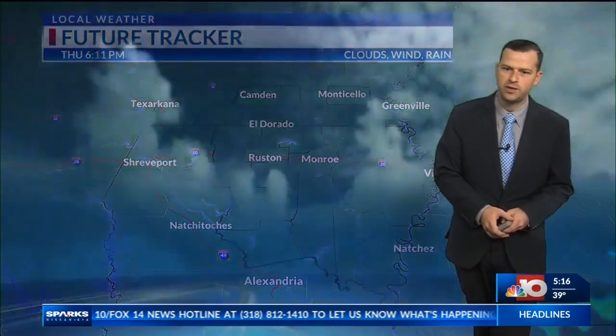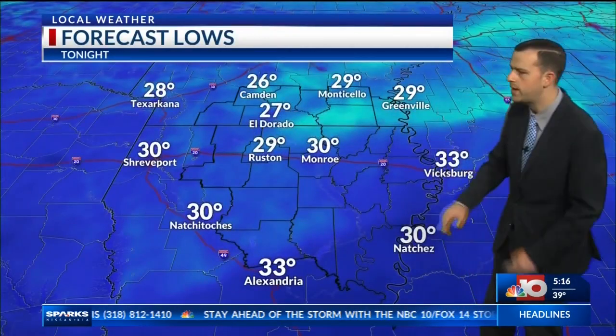It's going to be a very chilly night, and we could even be dealing with a little bit of black ice. So for tonight, going to be dropping down to about 30 degrees. Those clouds will eventually clear out through the course of the night.